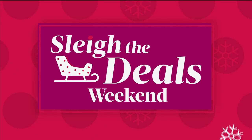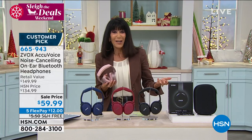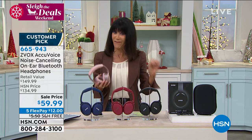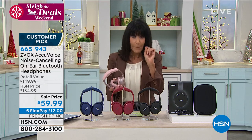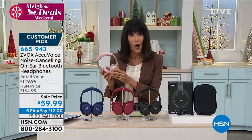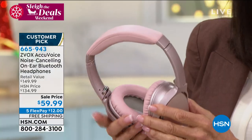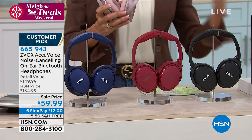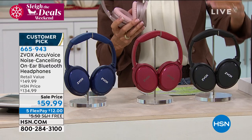Top gift items for the holidays — headphones are right at the top of pretty much every list on every website. Headphones for individuals of all ages are the number one gift. What if you could make a purchase today that will literally blow your mind — all of the performance, all of the clarity? Yes, they actually have noise canceling technology built in. All of the comfort of headphones that you'd normally pay $200 or $300 for in the retail market. These are a huge customer pick at hsn.com, featuring AccuVoice noise canceling.